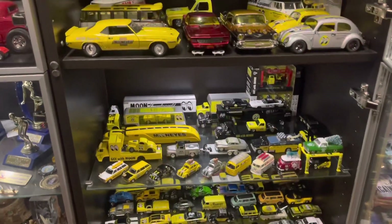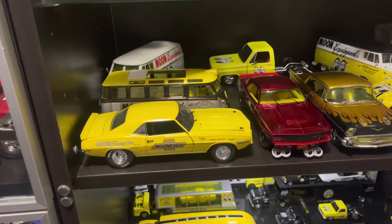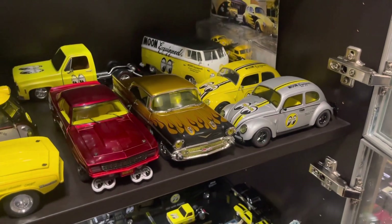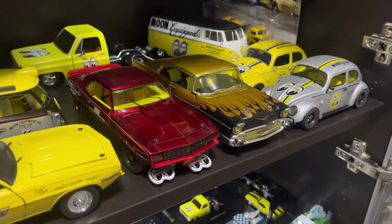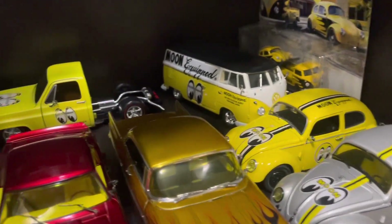So this is some of the larger scale — the 1/24th scale ones. Of course, the red Camaro here is designed after Shige's own car, and he's obviously the owner of Moon Eyes.